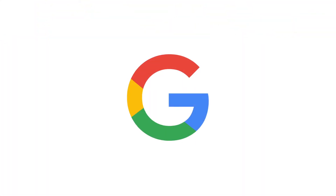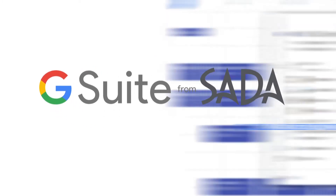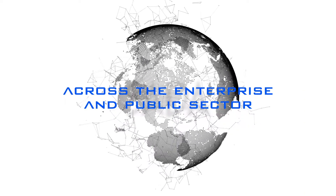The solution comes from a company born in the cloud: G Suite from Google Cloud, offered by SADA. Providing a unique combination of collaboration technology, innovation, and white-glove support, SADA has migrated over 25 million users to the cloud across the enterprise and public sector.